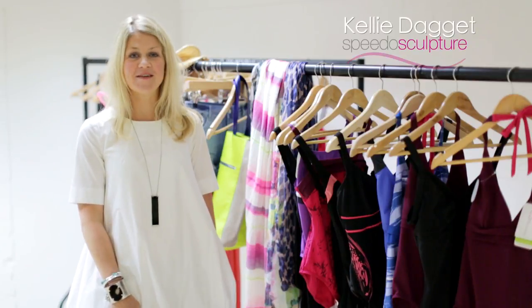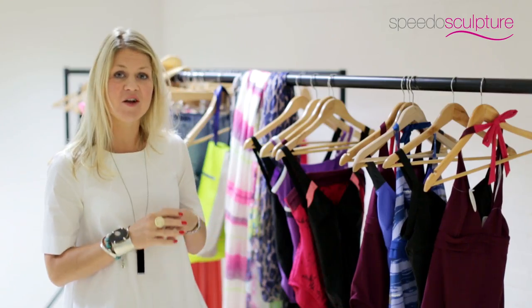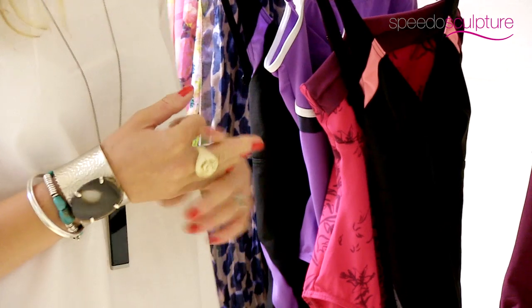Hi, I'm fashion stylist Kelly Daggett and I'm here today with Speedo Sculpture to give you the best style tips to encourage you to jump back into the water and take the plunge. We understand that a lot of women don't feel confident about wearing swimwear and they're never sure which one to choose, what suits them, so we're going to arm you with some tips and some advice on how to feel body confident.